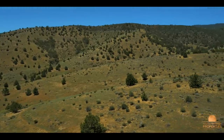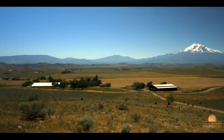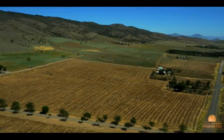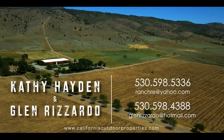The Shasta Shadow Ranch is a turnkey operation. With multiple homes, barns, shops, arenas, and pastures, this ranch has it all and more. We hope that you've enjoyed this tour of this magnificent property. For more information, please contact California Outdoor Properties.